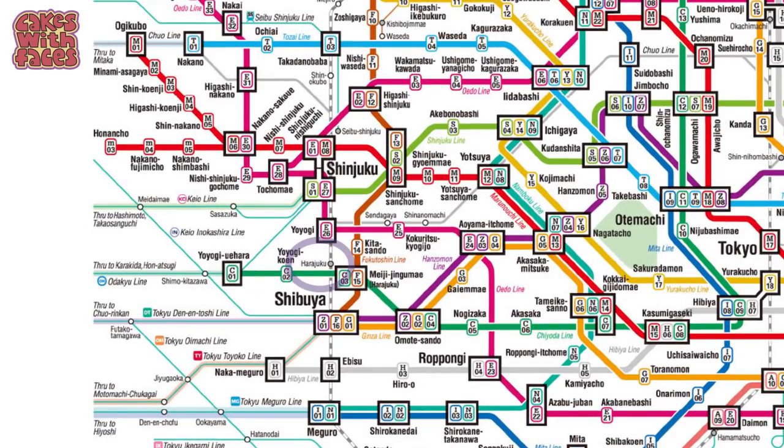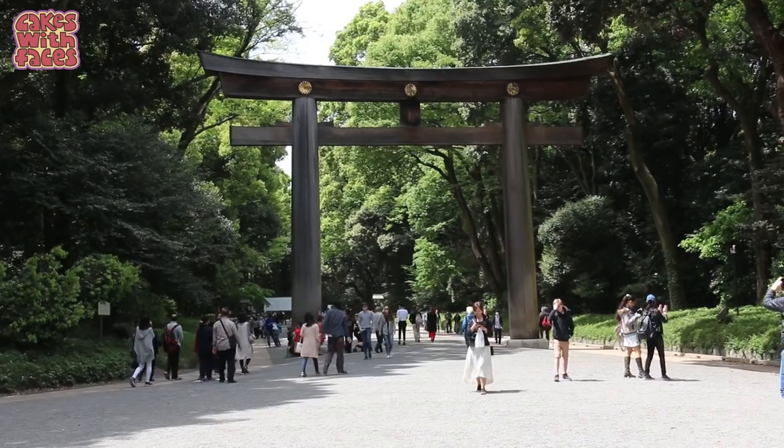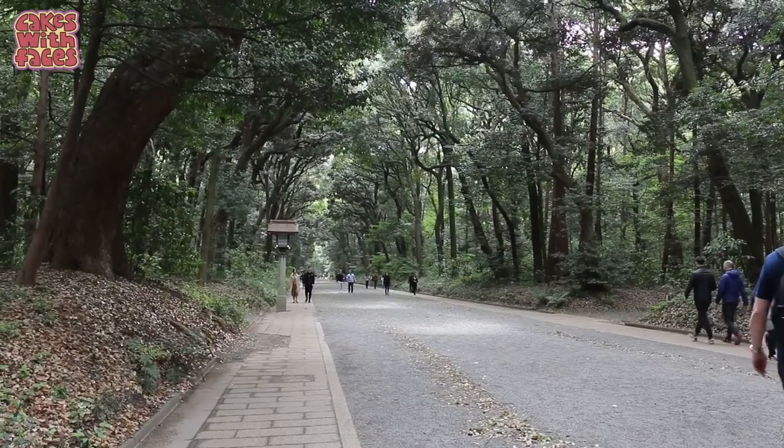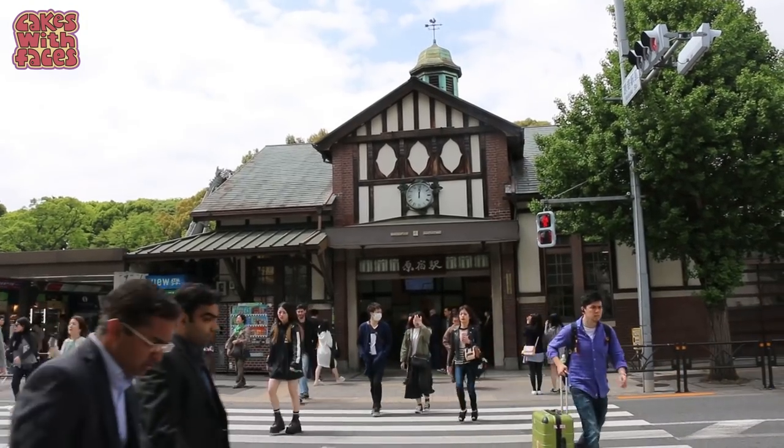You can get the train to Harajuku Station. We're staying in Shinjuku and you can actually walk there — it's about half an hour walk. It's quite nice because you can go through Meiji Jingu Shrine and right by Yoyogi Park before you get to Harajuku Station. It's Monday today so it shouldn't be too busy.